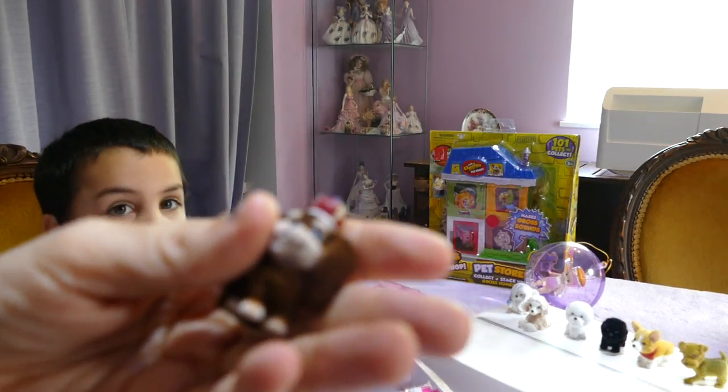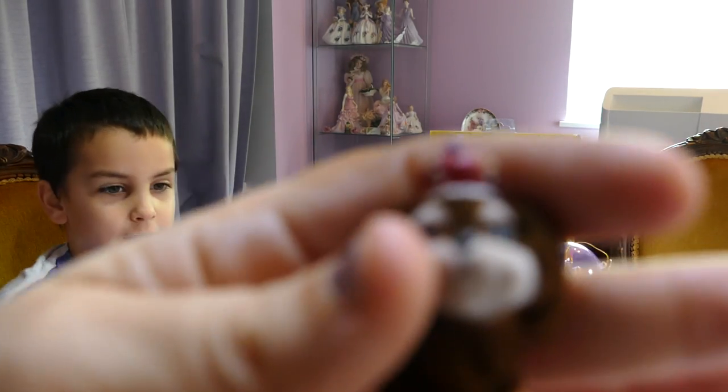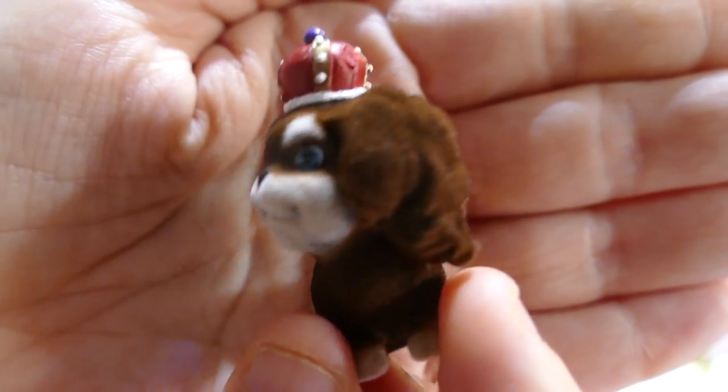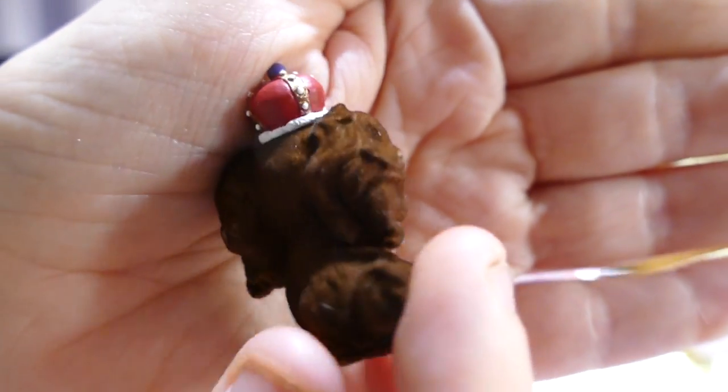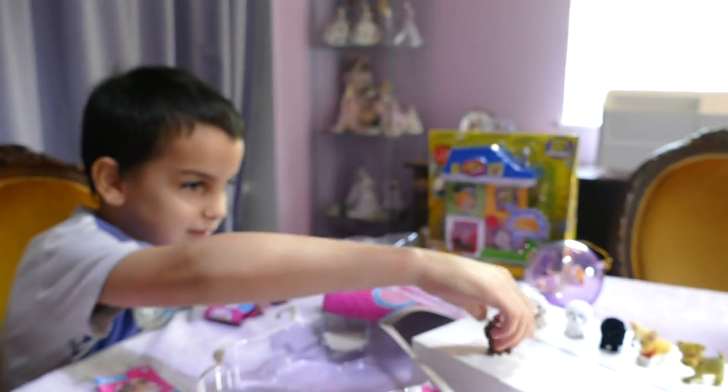I'm assuming this is a King Spaniel or something. So here we are — Chelsea, the King Charles Spaniel. Put it over here! The king has to be in front, my son says. The king has to be in front because it's the king. Oh, the king of the doggies! We should have brought down the other ones you opened — you got all new ones.